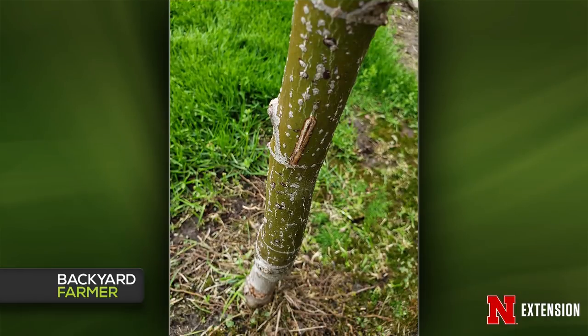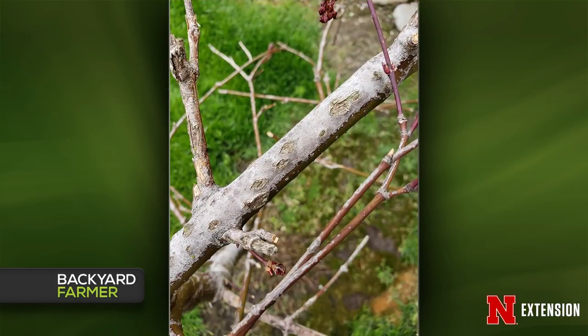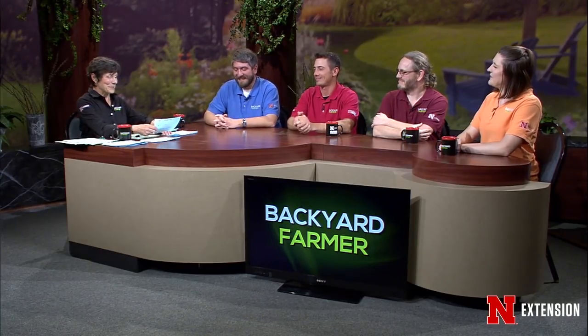A Japanese maple is doing very poorly with white stuff showing up on the bark. Jonathan looked closely and doesn't see clear insect evidence, though there may be cicada damage from slits in the bark — but that could also be hail. The tree appears to be suffering from multiple problems. It's described as a 'former tree' — not in good shape at all.